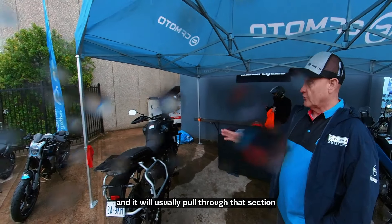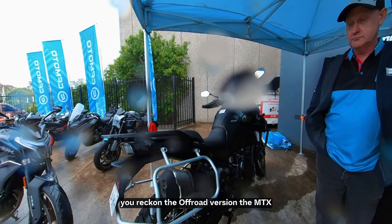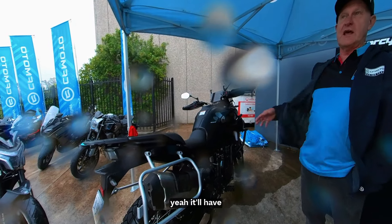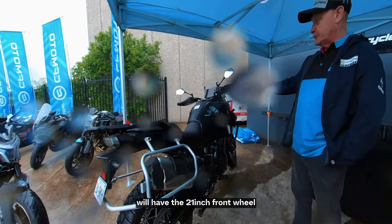It changes the RPM if you're going slowly all the time. But most people will ride in a higher gear and it'll usually pull through that section. As for the MTX version — the AXE version — would that be a similar price or more expensive? It would be more expensive.